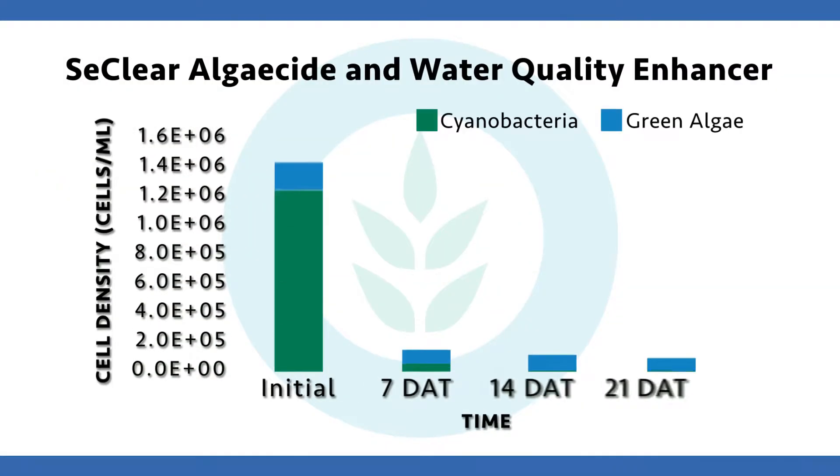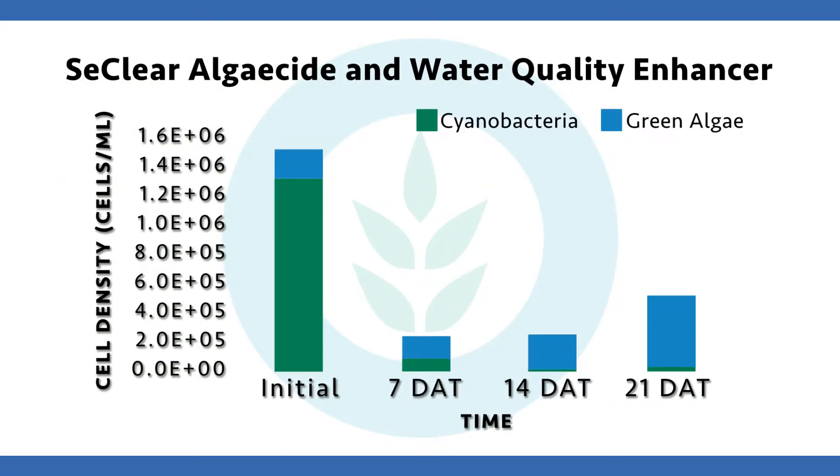Here is laboratory data showing how powerful Seaclear is as an algaecide. This was a microcystis bloom with cell densities shown — that large dark green bar represents cells of microcystis. Seaclear had a much greater impact on that nuisance cyanobacterium, that toxin-producing algae, than on other more beneficial algal types. Importantly, the microcystis did not regrow — better types of green algae came back, moved up the food chain, and stayed at lower densities.